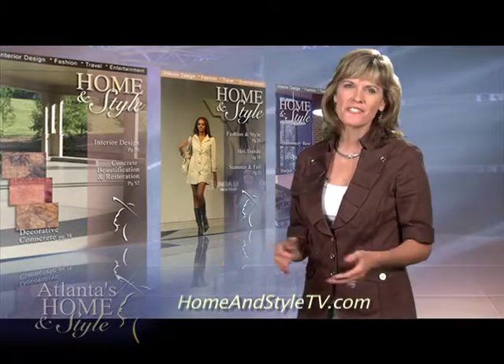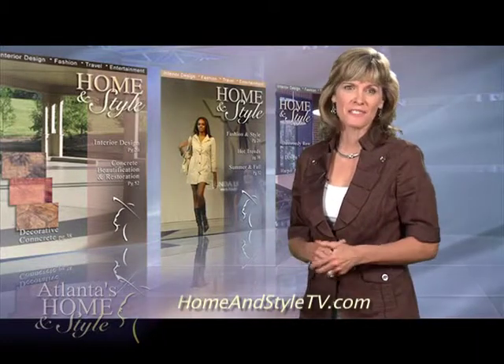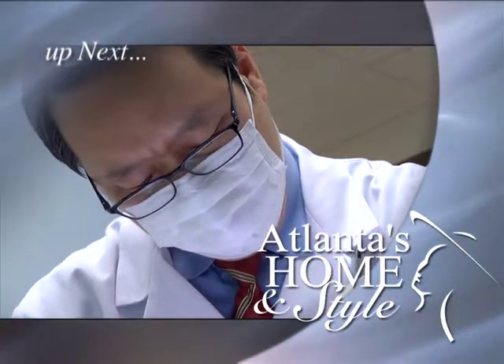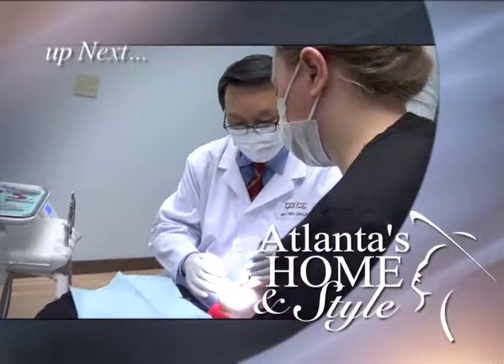Having confidence in your smile can make a big difference in how you feel at work, especially if your job is anchoring the news. Up next, meet a former national news anchor who struggled for years before meeting a dentist who gave her back her smile.